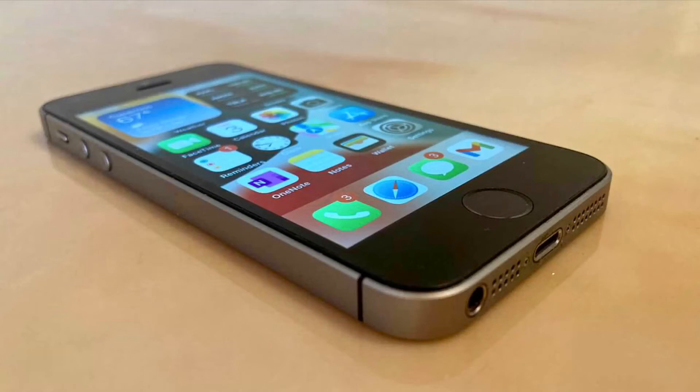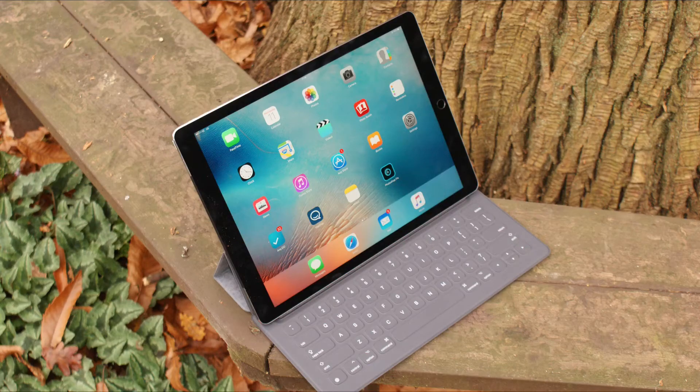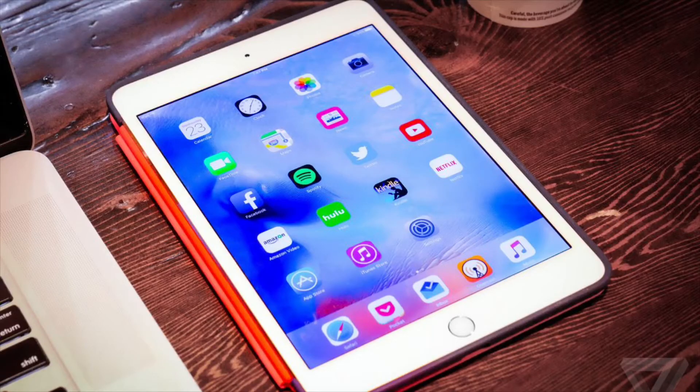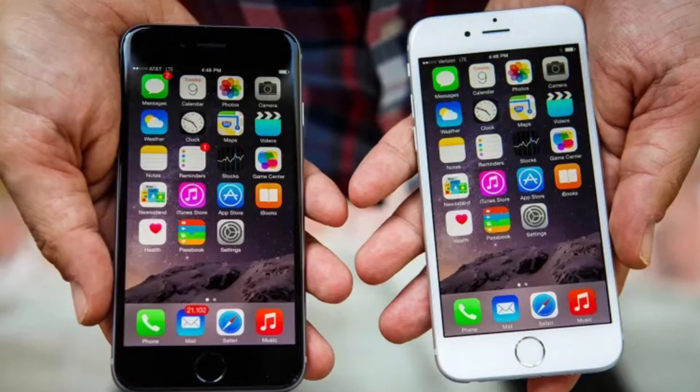Probably the most interesting device to think about is the iPad Pro 12.9-inch from 2015. That device has an A9X chip with 4GB of RAM, and Apple has supported devices based on RAM alone in the past. For instance, Apple continued supporting the iPad Mini 4 with the A8 chip and 2GB of RAM with iOS 13, 14, and 15, but dropped the iPhone 6 for iOS 13, which had the same A8 chip but only 1GB of RAM.